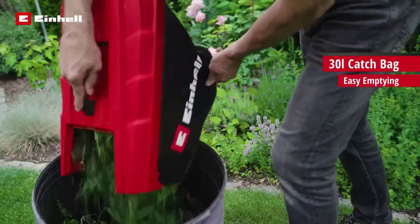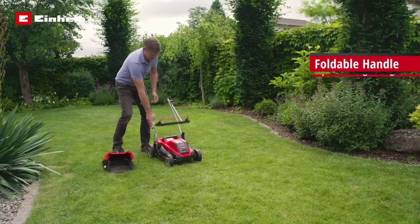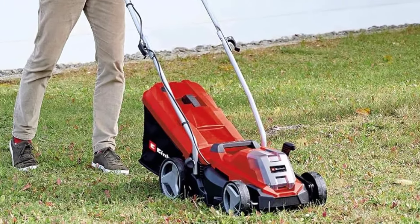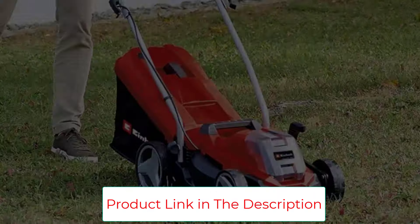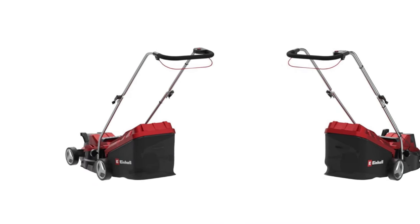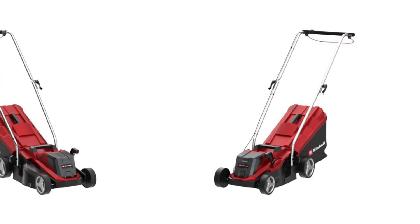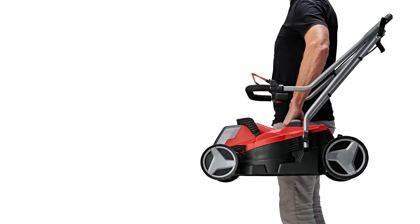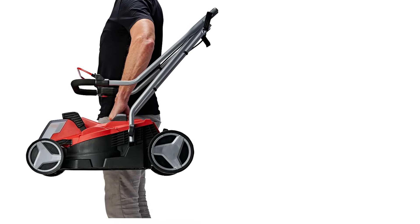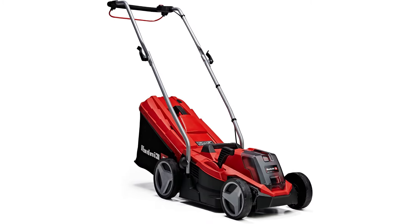The cordless walk-behind lawnmower has a 5-level central cutting height adjustment facility from 25mm to 65mm, a height-adjustable long handle with 3 settings for comfortable operation, and a generously dimensioned 30L grass box with fill level indicator. The high-quality impact-resistant plastic housing has no problem with dense growth and overgrown areas. The lawn-friendly large wheels minimise impact to the lawn, compensate for uneven ground, and help achieve precise results close to the lawn edge. The folding long handle enables space-saving storage, and transporting the mower is easy thanks to its lightweight design and integrated carry handle.